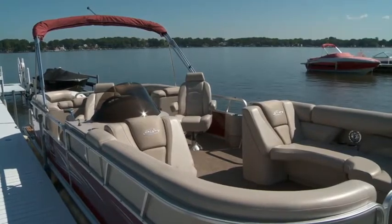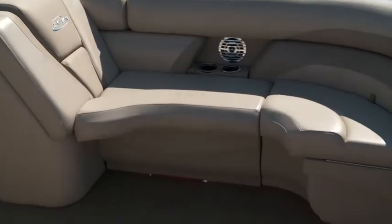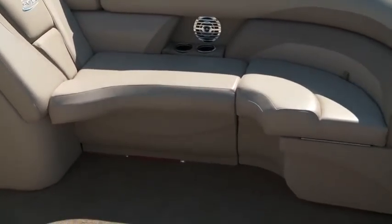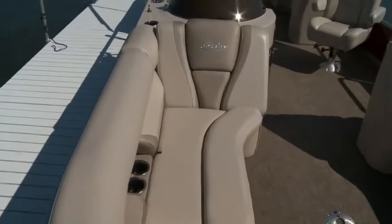In the bow you get facing chaise lounge style seats that are slightly curved so you can relax or fit a crowd. This is the optional Sand Dollar LE furniture that adds class and elegance with distinct attention to detail, and you'll notice this throughout the boat.